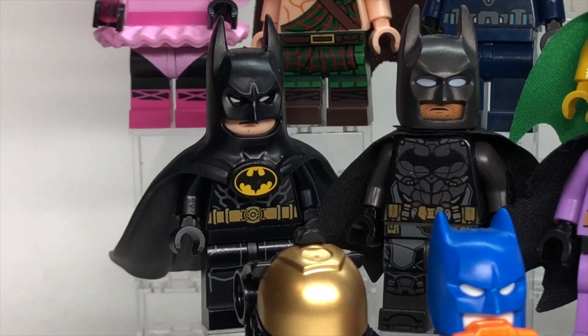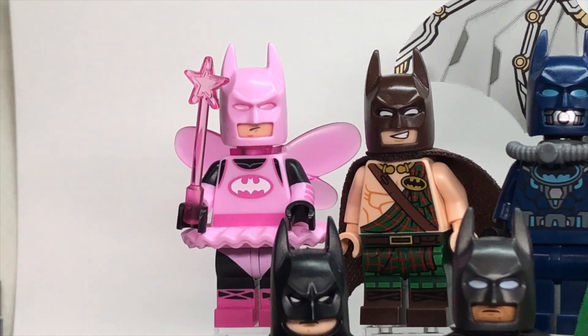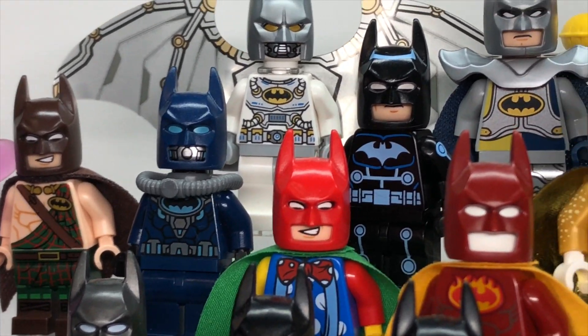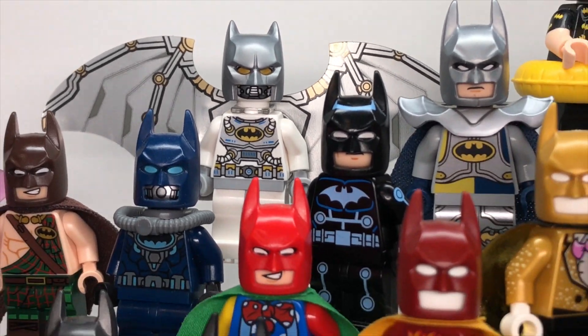Here we have the Michael Keaton 1989 Batman — a fan favorite; everybody loves that figure. Here we've got the Fairy Batman — really nice one. Then Barbarian Batman. This is Scuba Batman from, I want to say 2013 or 2014, something like that. Here we have Space Batman from the Green Lantern set many years ago.